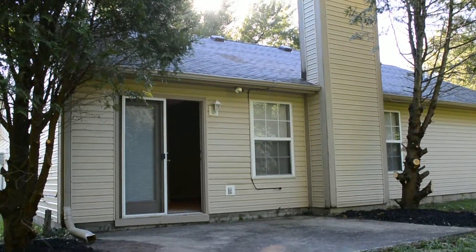The backyard is very private — nothing behind the house except some trees. It's a beautiful morning here in Indianapolis. You can hear the birds singing.